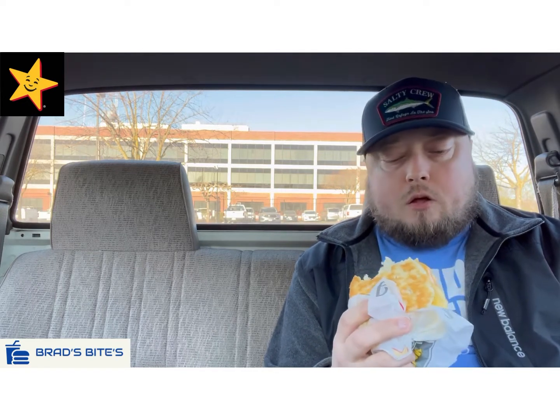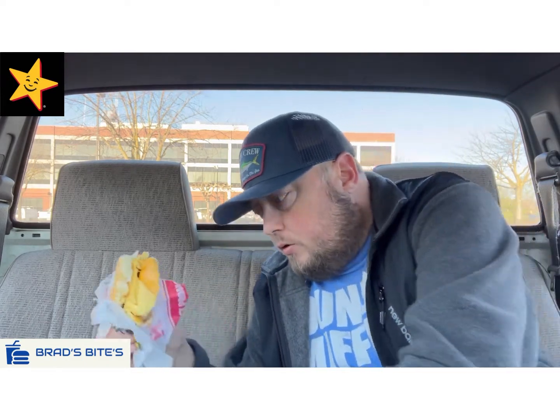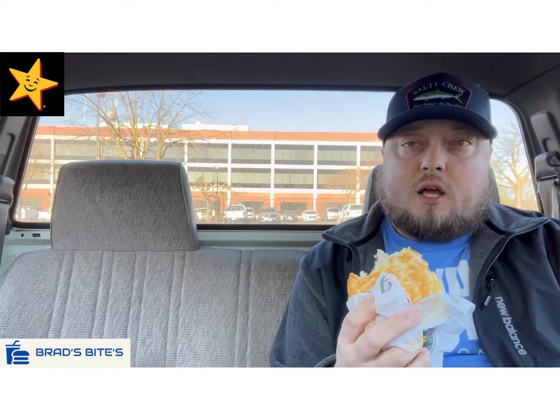I don't know how many pieces of bacon are supposed to be on the Bacon Biscuit, but they did put three pieces instead of two like that burrito I got last week, so knock them up a point for that. The egg is just your typical folded egg you can get at any of the fast food places. The biscuit is really coming apart again because it's a hard biscuit. The bacon is crispy though, so I'll give them that.